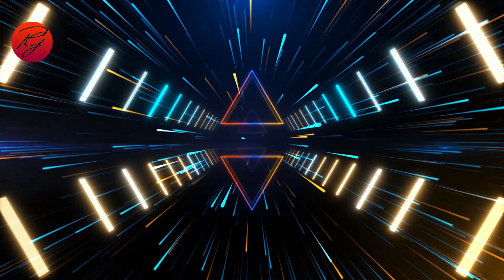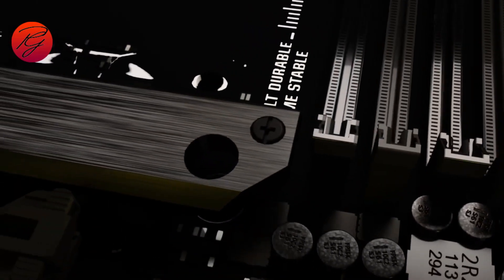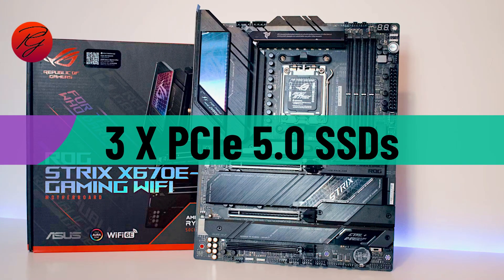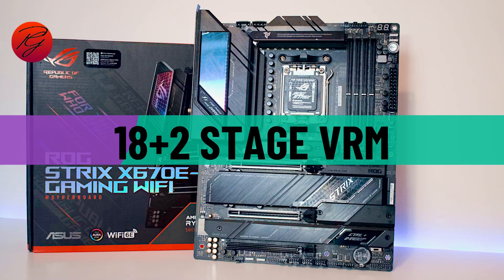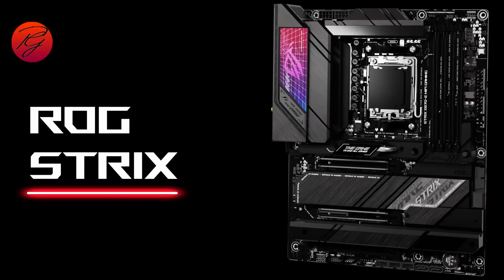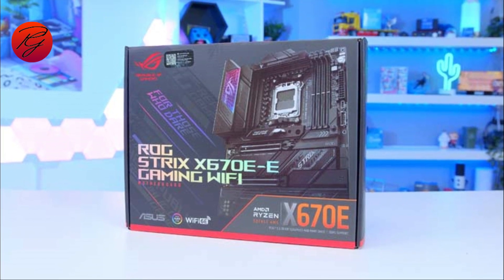Now let's get started. The Asus ROG Strix X670E Gaming is a high-end motherboard that supports PCIe 5.0 graphics, three PCIe 5.0 SSDs, and high-end Ryzen 7000 CPUs thanks to its large 18+2 stage VRM. It is designed for AMD Ryzen 7000 series processors, with DDR5 RAM support, PCIe 5.0, and the new AM5 socket.